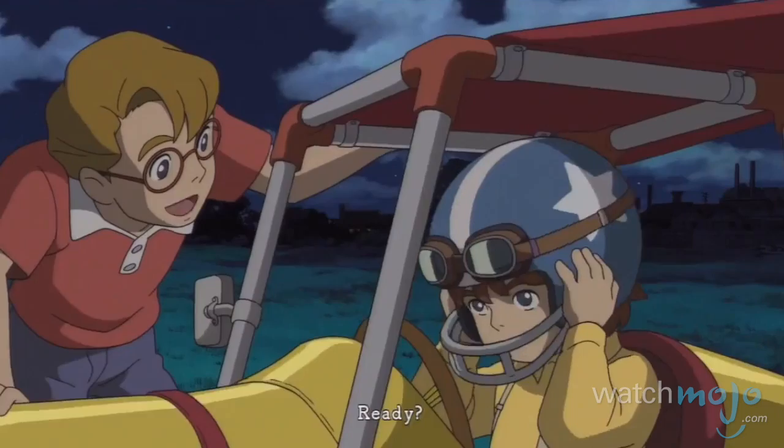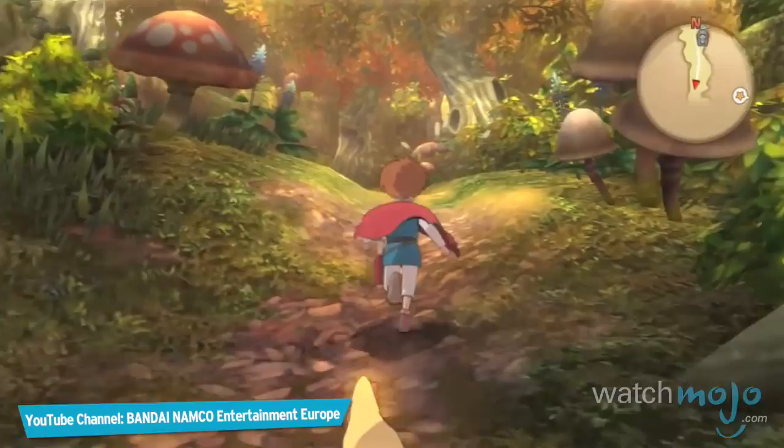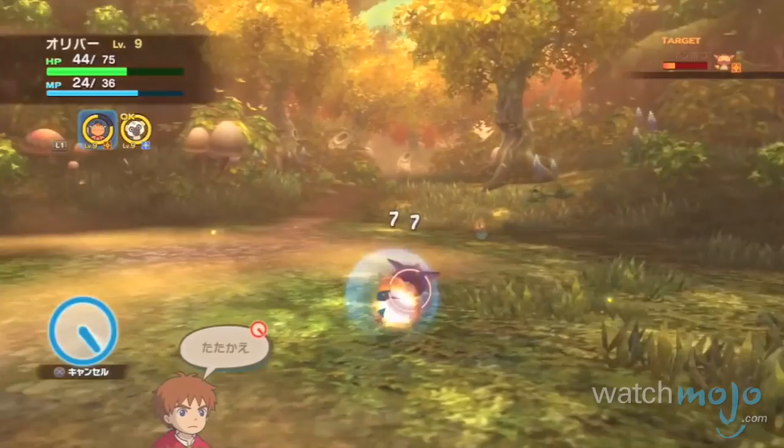Number 7: Ni no Kuni — Wrath of the White Witch. If you ever wanted to run around in one of Hayao Miyazaki's famous anime films, this is your chance. Or at least the closest thing to it.